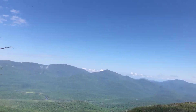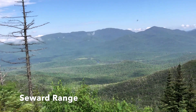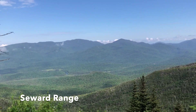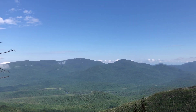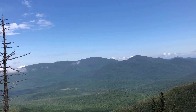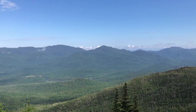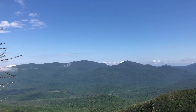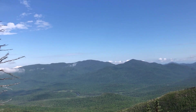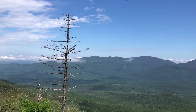10 a.m. and I'm back to that lookout, and all the clouds have burned off. There you can see the Seward Range — that one on the right is Seymour, that one to the left is Seward, then you have Donaldson, and Emmons is that one right at the very end.